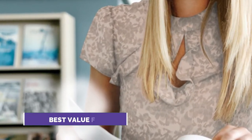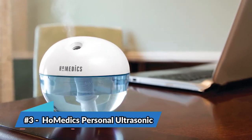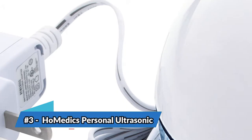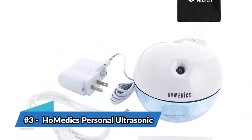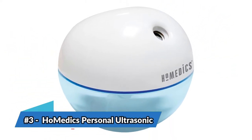Next, we have the best for the money: the Homedics Personal Ultrasonic Humidifier. This model is small enough to fit into a purse or backpack, weighs less than one pound, and stands at 9.75 inches tall. It comes with an AC and USB adapter, so it can be recharged using a standard outlet or a variety of other devices. Three wick filters and a user manual are also included.